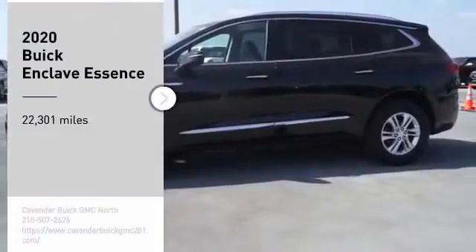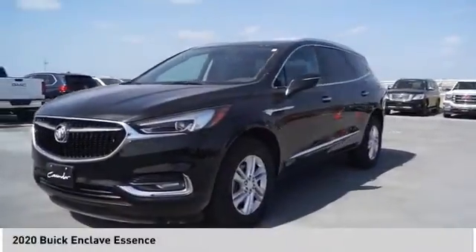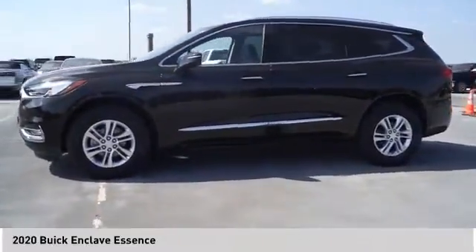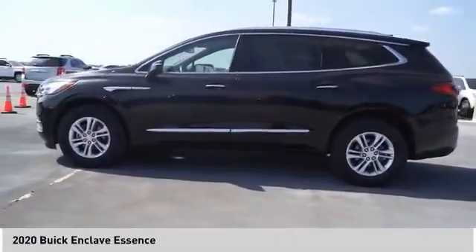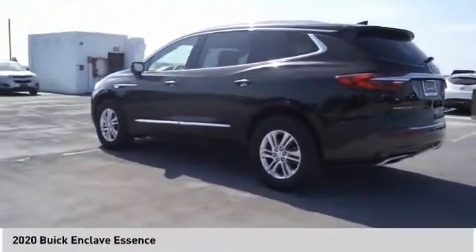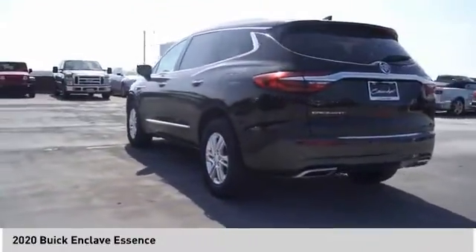We are pleased to show you the 2020 Enclave. The Enclave offers three rows of seats, standard, with seating for up to eight passengers. Not only is it roomy and stylish, but Buick really did its homework on this vehicle. They did not cut any corners.